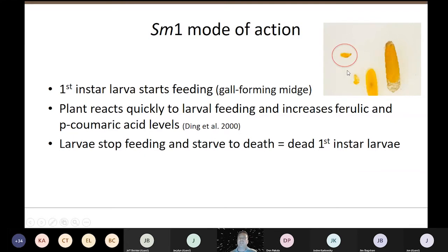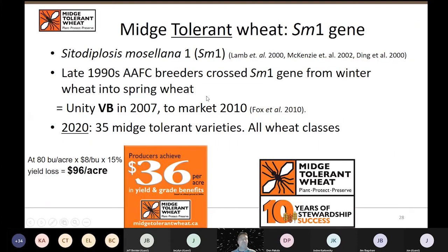How SM1 works: it acts on first instar larvae when they first tap into the seed. They start feeding and then the plant reacts quickly, increasing levels of two acids. It's the ferulic acid they really don't like — the first instar larvae stop feeding and just starve to death because they're tiny little legless grubs and can't really go anywhere else. You get some dead first instar larvae and hardly any damage on your seeds.